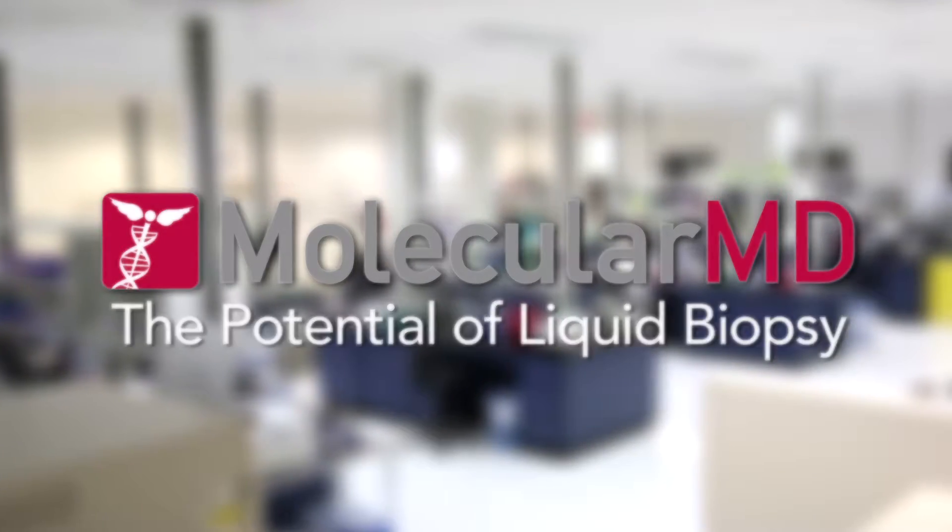Molecular M.D. is a molecular diagnostics company solely focused on helping drug companies accelerate their oncology drug programs.